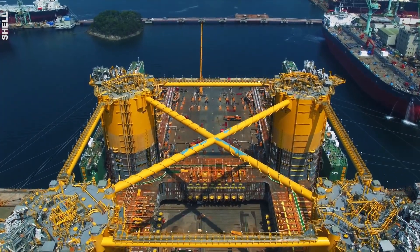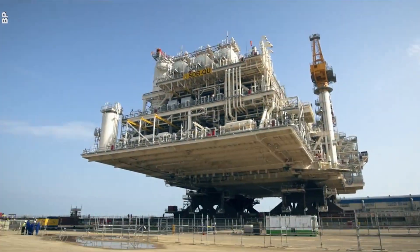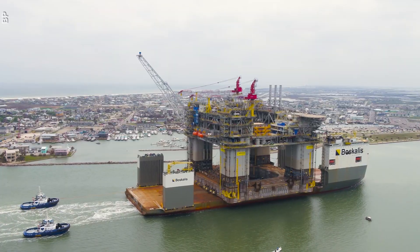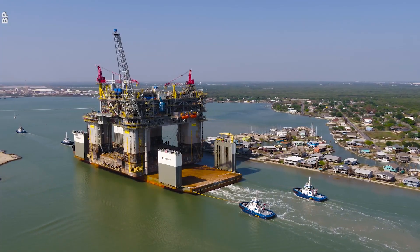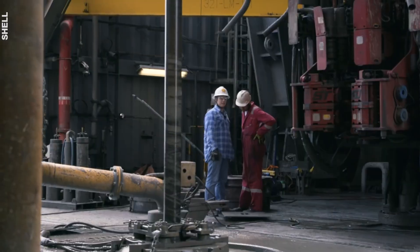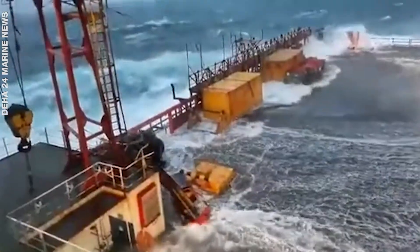Simply put, first they build the base of the rig onshore, then the drilling infrastructure and living quarters are assembled on top of it. And finally, the rig is towed out to the drill site. The type of rig being used is also crucial, and this depends on if it's just drilling or extracting as well, how deep the sea is, and how bad the weather gets in the area.